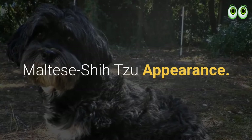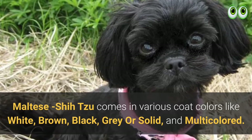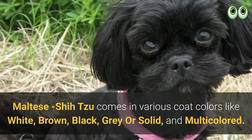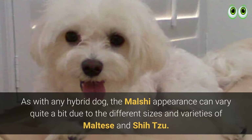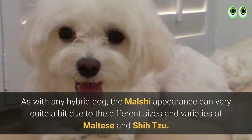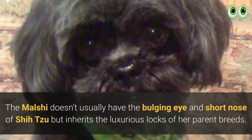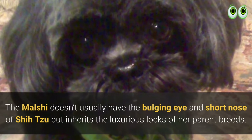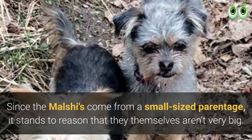Maltese Shih Tzu appearance: the Maltese Shih Tzu comes in various coat colors like white, brown, black, grey, solid, and multicolored. As with any hybrid dog, the Malshi's appearance can vary quite a bit due to the different sizes and varieties of Maltese and Shih Tzu. The Malshi doesn't usually have the bulging eyes and short nose of the Shih Tzu but inherits the luxurious locks of both parent breeds. Since the Malshi comes from small-sized parentage, they themselves aren't very big.